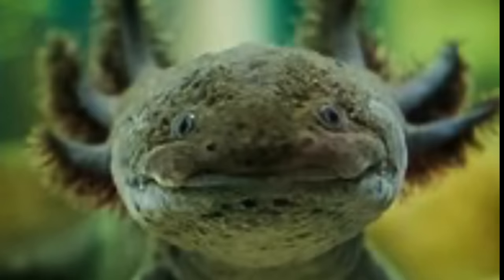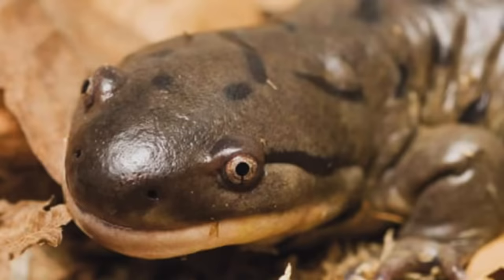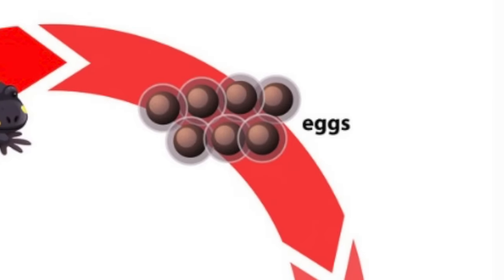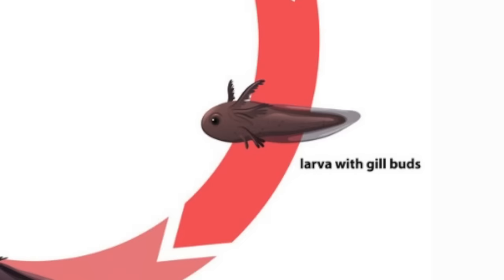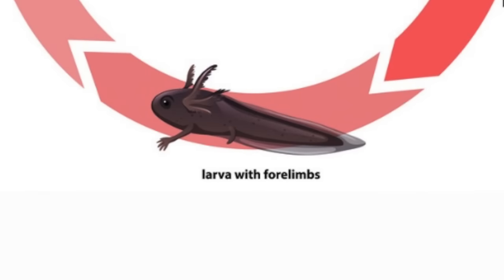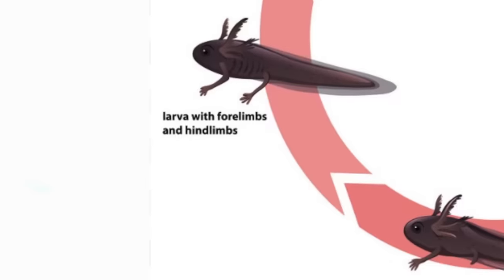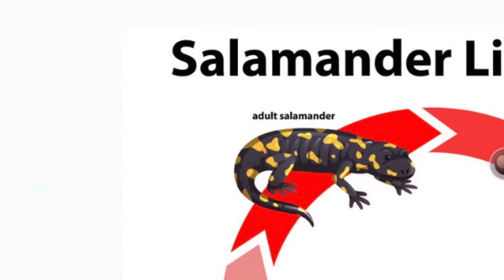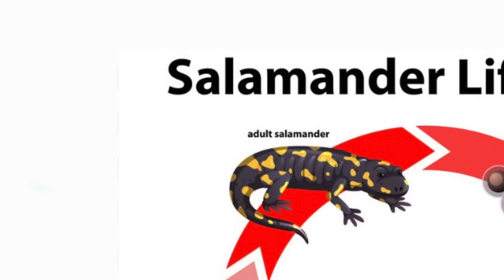Friends, I'd like you to meet Morpheus the tiger salamander. The cycle starts off as eggs, which hatch into larva with gills. Within a month they grow and develop front legs, and in two months they develop back legs. It could take up to a year for a larva to become a salamander, based on living conditions.